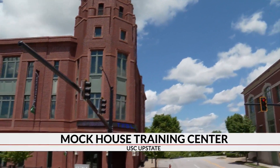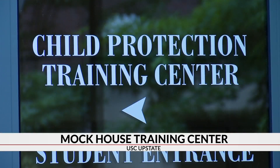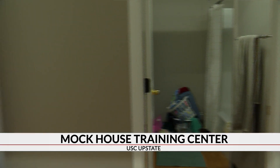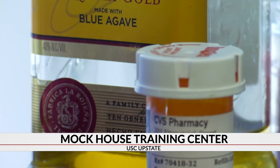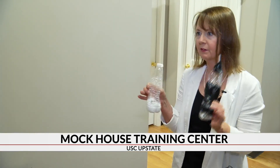Behind the walls of this USC Upstate building sits what is called a mock house in the Child Protection Training Center that could save a life. We set this up in a milder stage to help home visitors coming into a home be able to look for what are healthy signs of child development and what are some risk factors they need to be concerned about. Inside, you'll find a typical house set up and filled with what could be considered telltale signs. It's the only one of its kind in the area, but if you take a closer look, what you see tells a story.